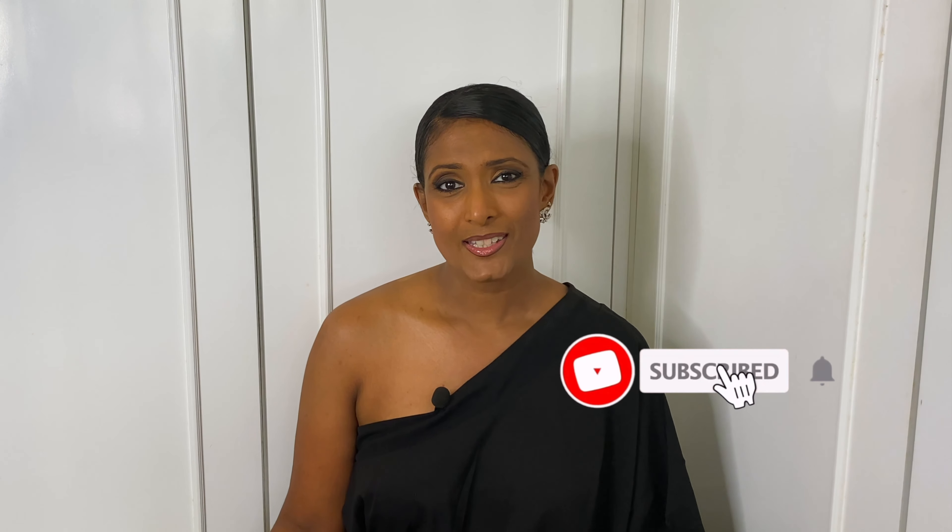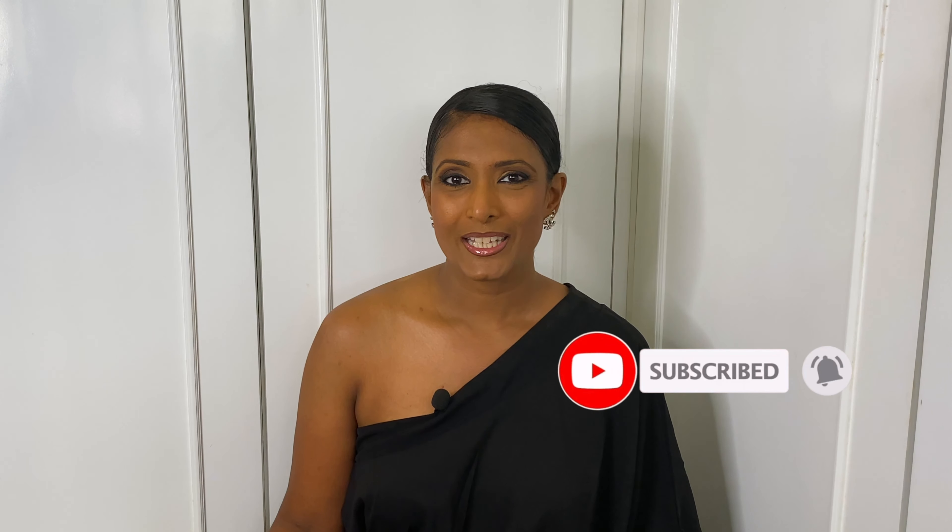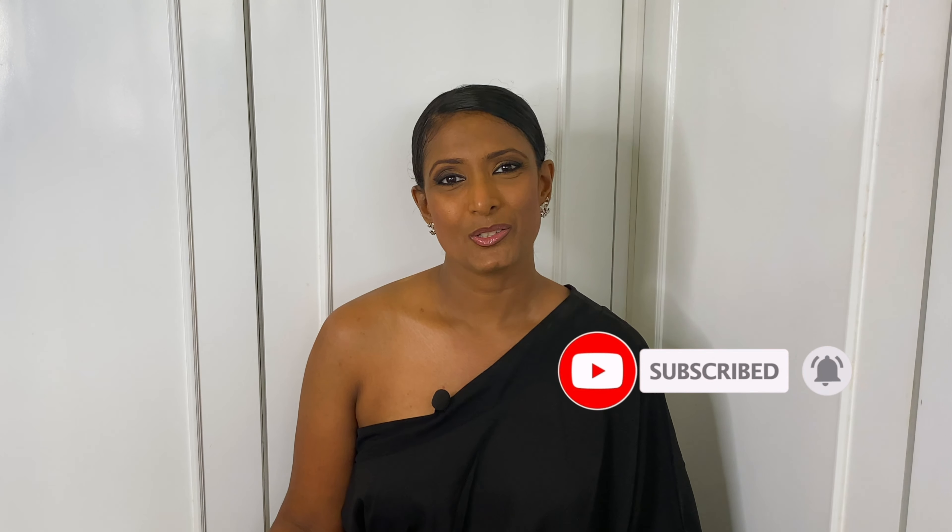Subscribe by hitting that red subscribe button and don't forget to hit the bell icon next to the subscribe button so that you'll be notified whenever I upload a video. Also follow me on my Instagram, G's Closet dot LK — I'll be posting my day-to-day outfits and activities there. So let's jump into the video.